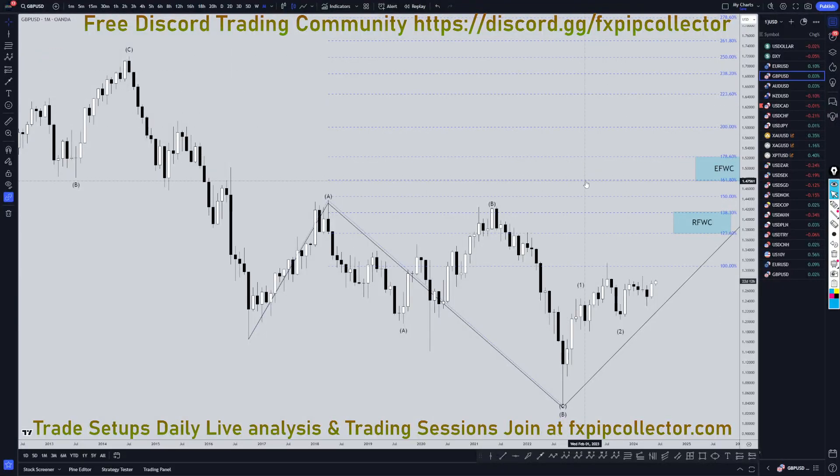Hello, traders! FX Pip Collector here. Today is Thursday, June 6th, and I'm going to be analyzing the pound-US dollar, starting on the monthly, working my way down to the one-hour time frame for the full top-down analysis.